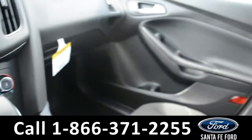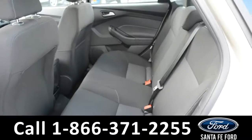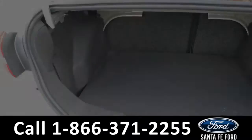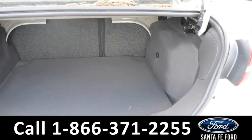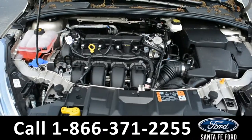Now let's take a look inside the back. Here's a look into the back row. Here's a look at the available trunk space. And underneath the hood, there's an I-4 2-liter engine.